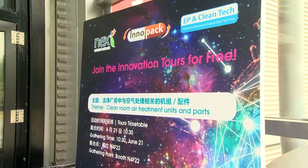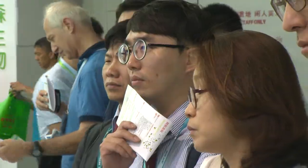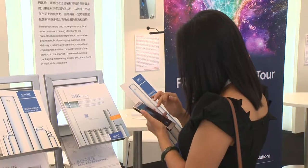Here you can also attend free InnoPack packaging tours that go around to the latest exhibitors showcasing their new services and products. I think the tour is interesting and helpful for us. I think more customers can touch with us and come to our booths and get some information about the rest of the product.